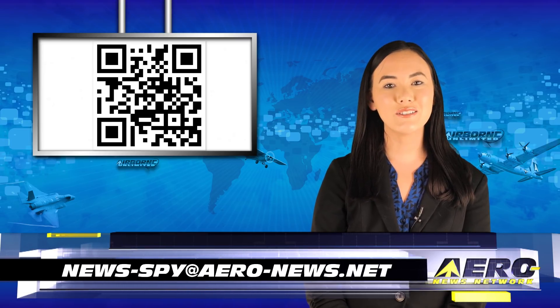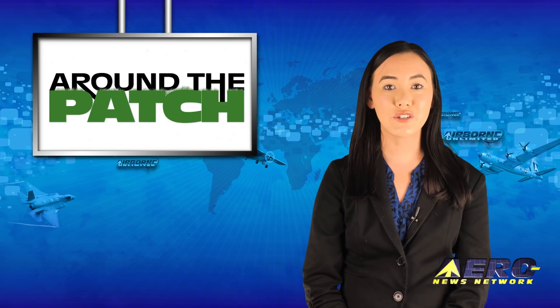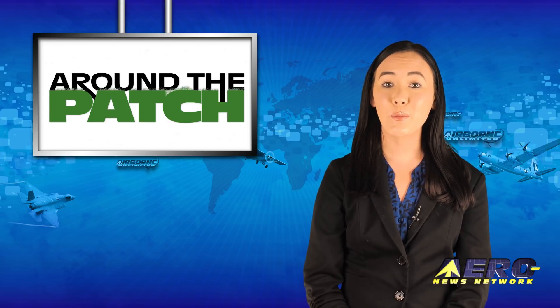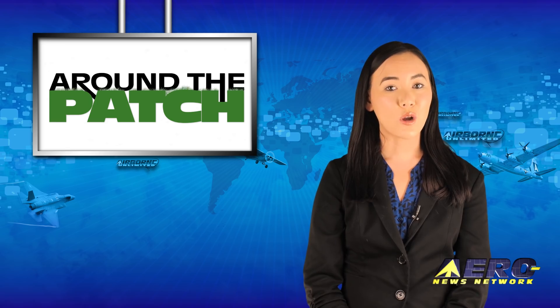Welcome back. If you have a story suggestion for Airborne Unlimited, Aero TV, Airborne Unmanned, the AMA Drone Report, our website, or podcast, just email news-by@aero-news.net. With so much news coming out of the aviation industry, we're summarizing some other interesting stories in a brief segment we call Around the Patch.